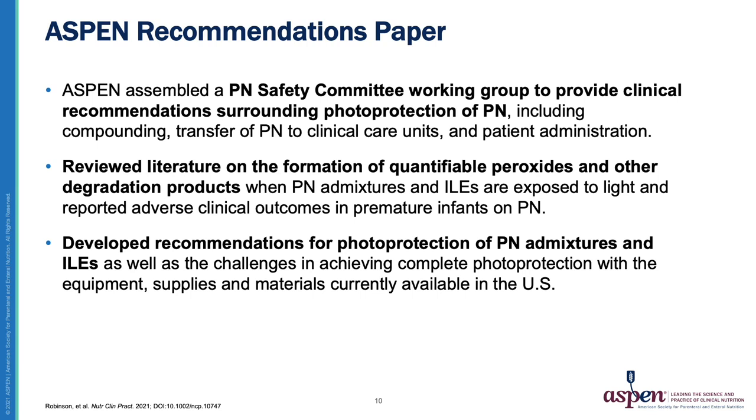In light of the published data and those events, there seemed to be growing support for the photoprotection of PN in this vulnerable premature population at all steps of PN preparation, from compounding through dispensing and during administration. The American Society for Parenteral and Enteral Nutrition, or ASPEN, assembled a PN Safety Committee working group to provide recommendations on clinical practice surrounding photoprotection of PN, including PN compounding, transfer of PN to clinical care units from pharmacy sterile compounding areas and facilities, as well as details of patient administration. This position paper reviewed the scientific literature on the formation of quantifiable peroxides and other degradation products when PN admixtures and ILEs are exposed to light, and reported adverse clinical outcomes in premature infants exposed to PN. Recommendations for photoprotection of PN admixtures and ILEs are provided, as well as the challenges in achieving complete photoprotection with the equipment, supplies, and materials currently available in the United States.